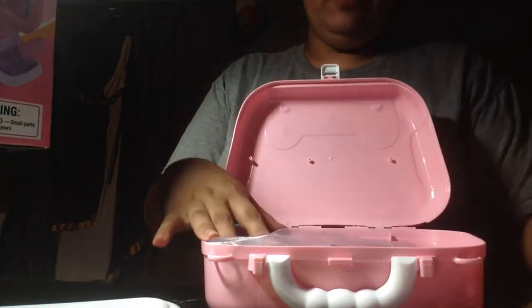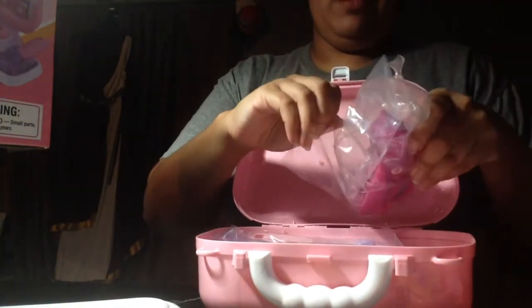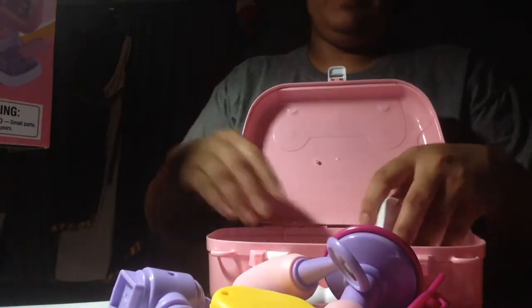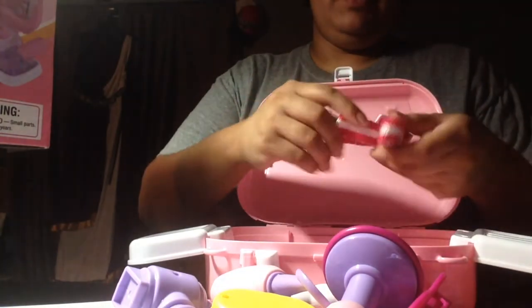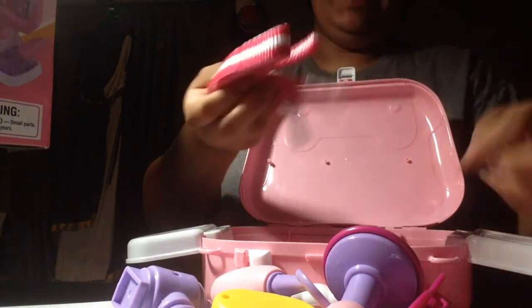This is really cute. It's got a lot of pieces. Little extra pieces go on the side. A strap, so it really can be on the go.